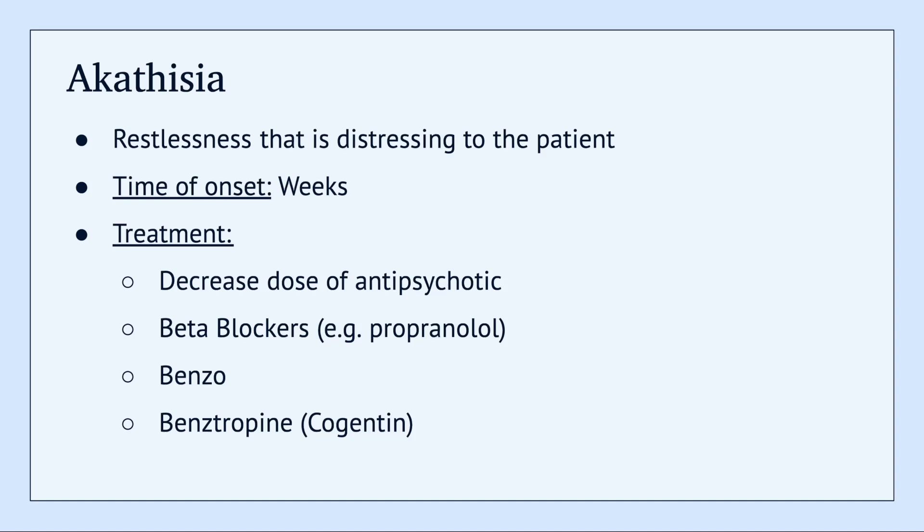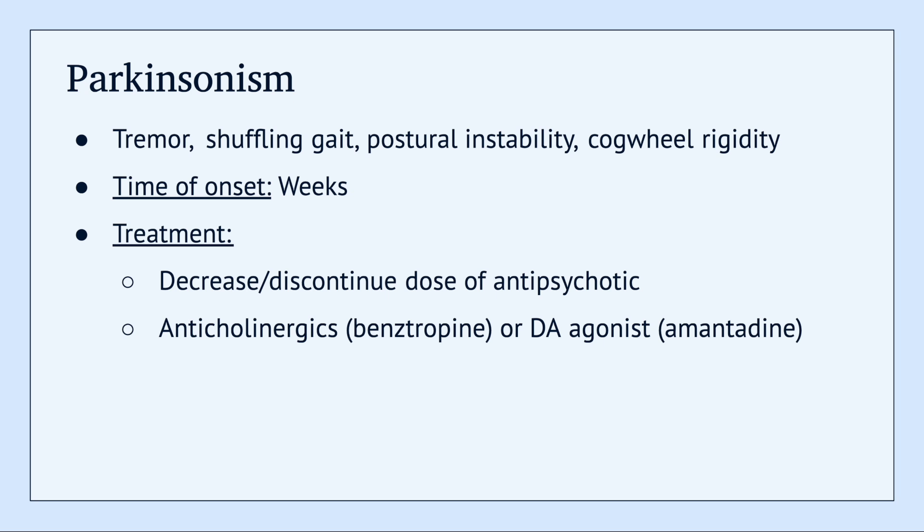You can consider a benzo in the short term to see if that helps with their symptoms, and you can also try Cogentin. Next up we have parkinsonism, which includes a tremor, shuffling gait, postural instability, and some cogwheel rigidity.